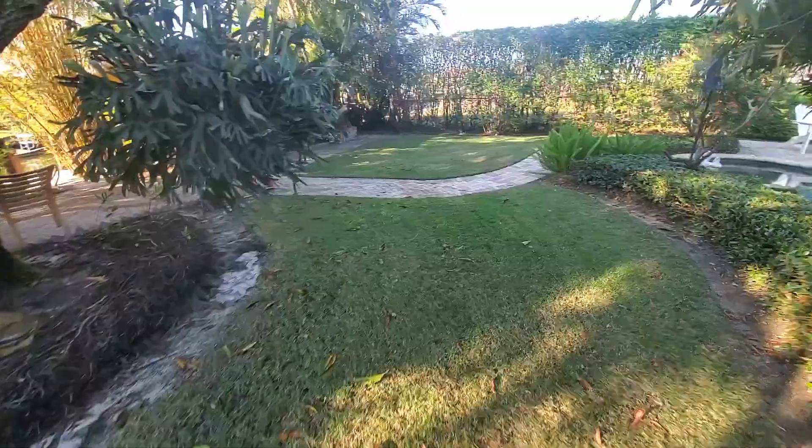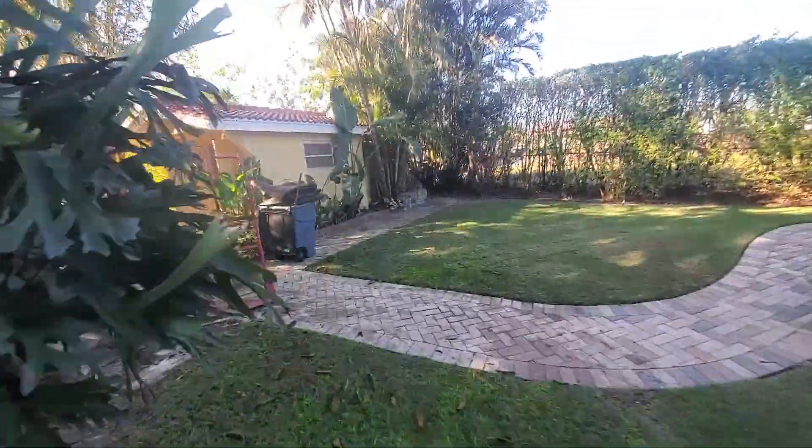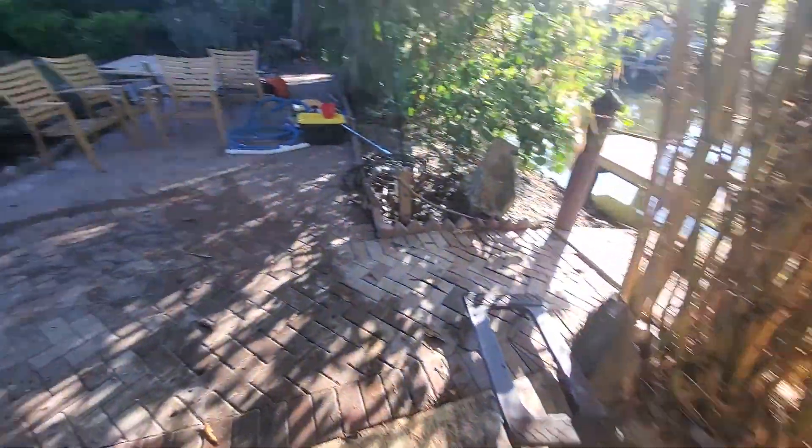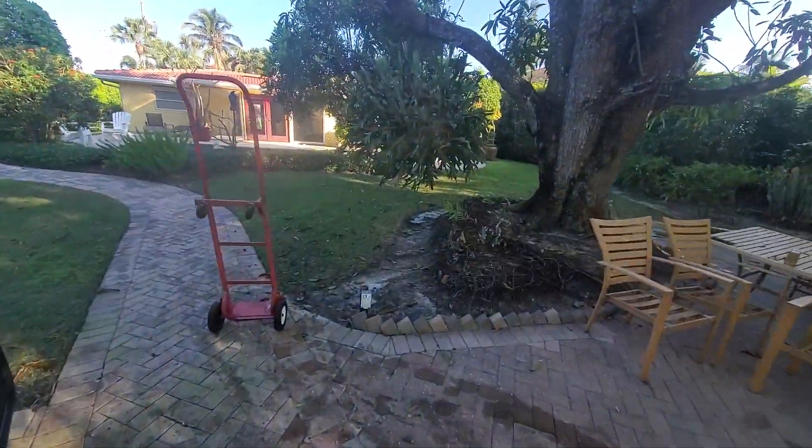Alright, so wrapping up here. Just got this trash can and the table's right here. The interior here is cleaned out — what a difference. And I believe I have just a few more things inside the house, I think some sliding doors.